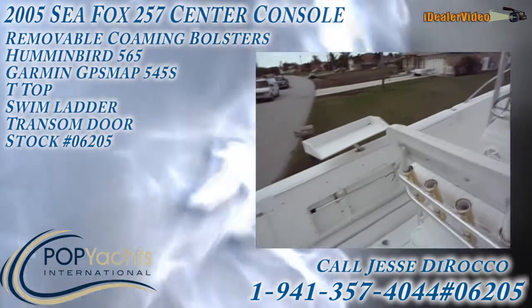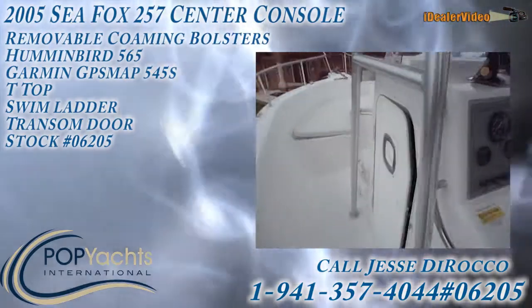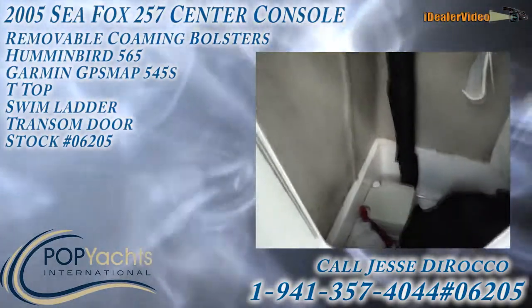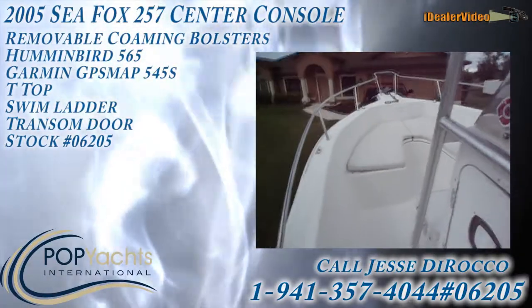There you have it — Pop Yachts International. Oh, and there's also a head in this one. Thank you for joining us.